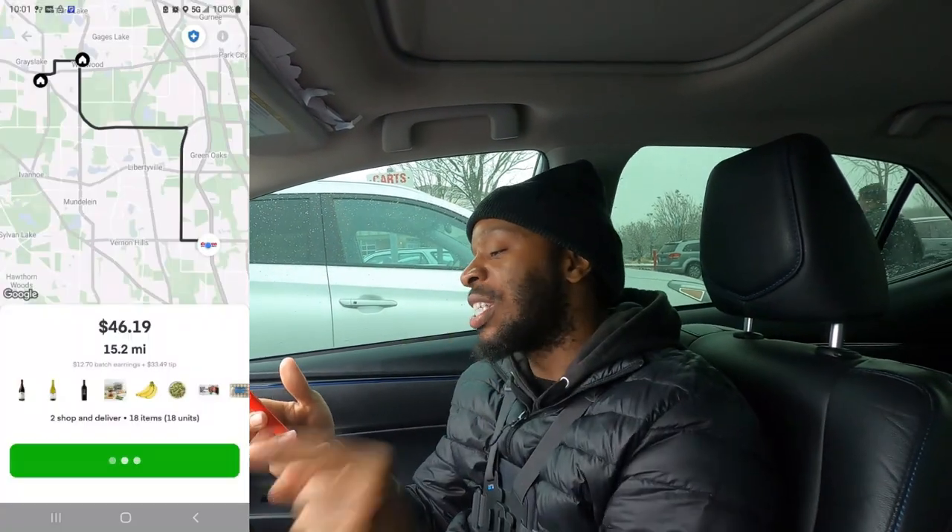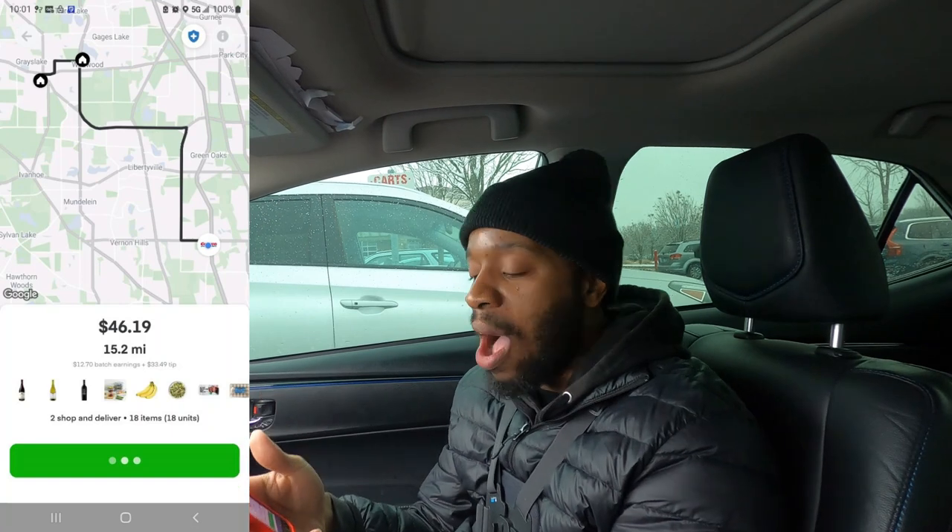We got us one on Instacart. We are here at Costco to get this dough. Two orders, 18 items, 15.2 miles for $46.19. We're about to go ahead and get this green. Let's go.